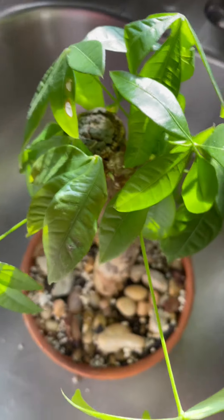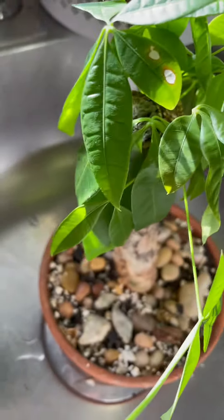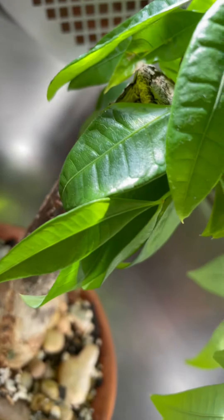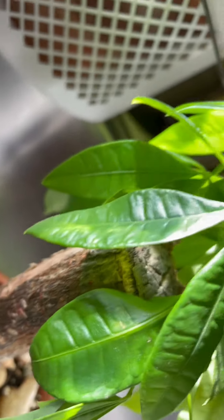Nice plant. I think you can grow this taller but I got this as a tiny one, so let's keep it that way.